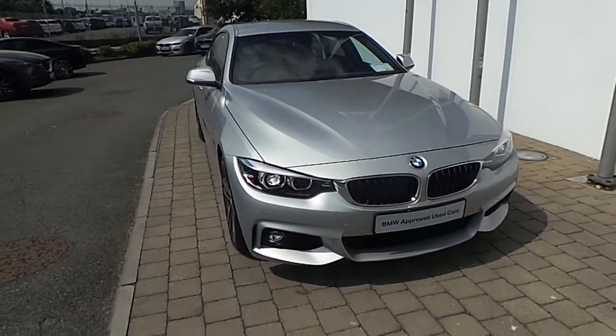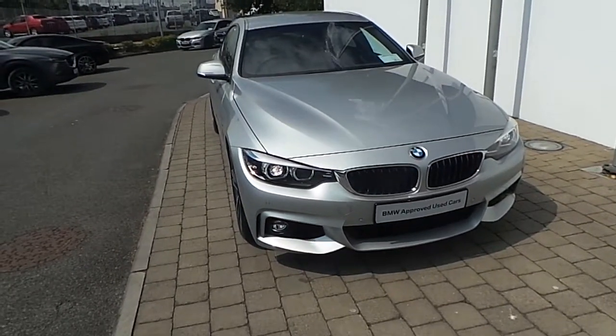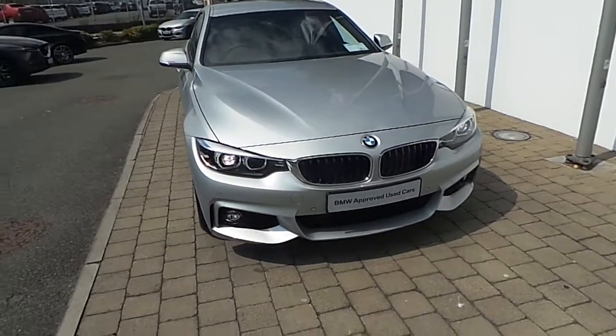This BMW 4 Series is part of the BMW approved used car program, and obvious benefits include a minimum 24 month limited mileage warranty and European White Assist.